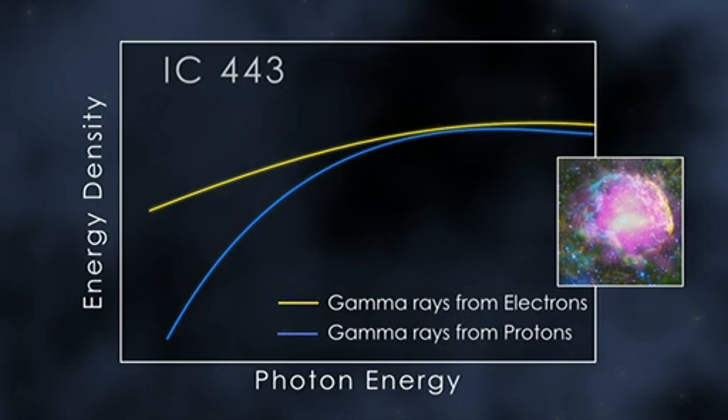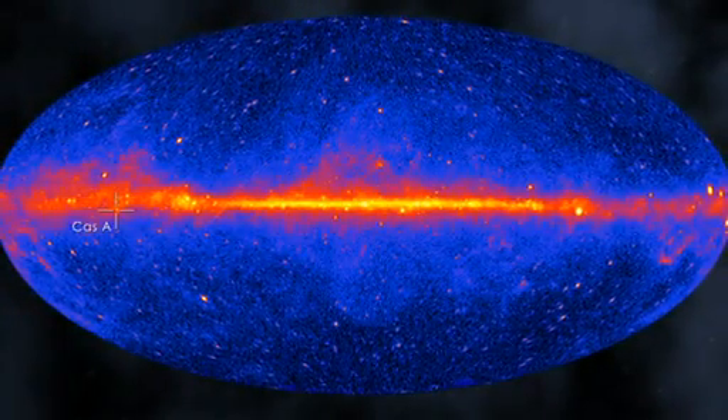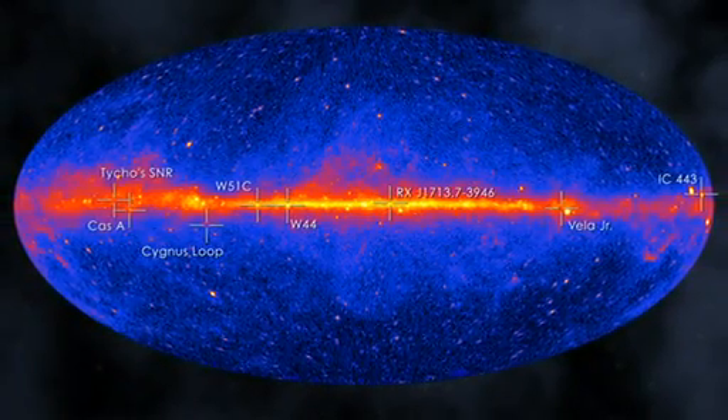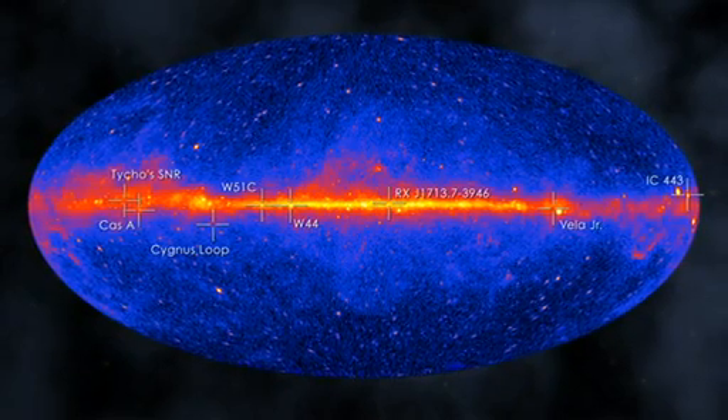Only with sensitive measurements at lower gamma ray energies can scientists determine which process is responsible. Now, Fermi observations have done just that. They conclusively show these supernova remnants are accelerating protons. When they strike protons in nearby molecular clouds, they produce pions, and ultimately, the gamma ray emission Fermi sees. NASA's Fermi has detected gamma rays from many more supernova remnants. But the jury is still out on whether accelerated protons are always responsible, and what their maximum energies may be.